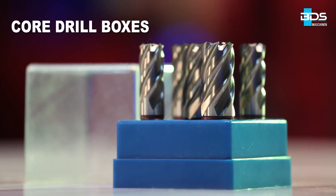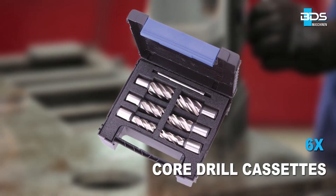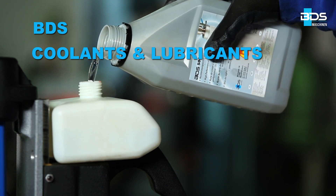Available in core drill boxes and also in core drill cassettes of 6 annular cutters. For high performance and results with core drills, we recommend only BDS coolants and lubricants.